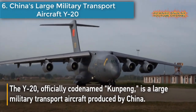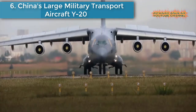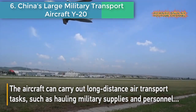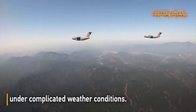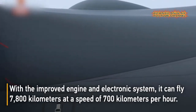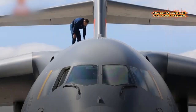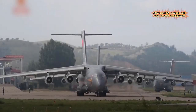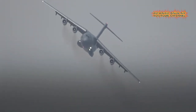Number six is China's large military transport aircraft, the Y-20. The Y-20, officially codenamed Kunpeng, is a large military transport aircraft developed and produced by China. The aircraft can carry out long-distance air transport tasks such as hauling military supplies and personnel under complicated weather conditions.